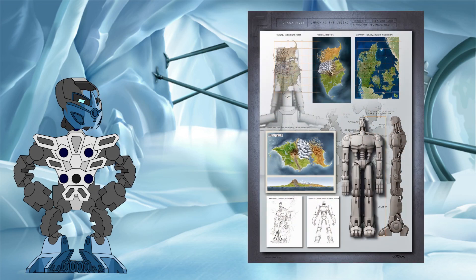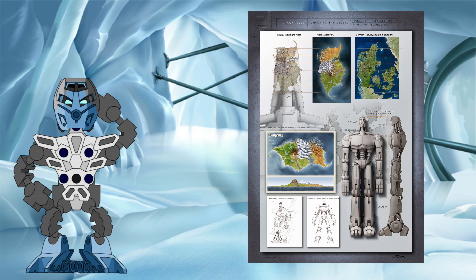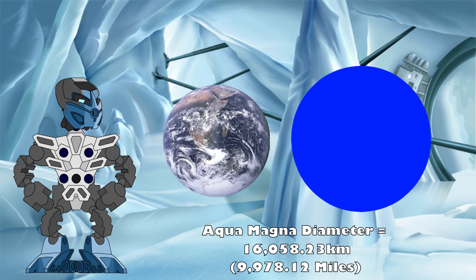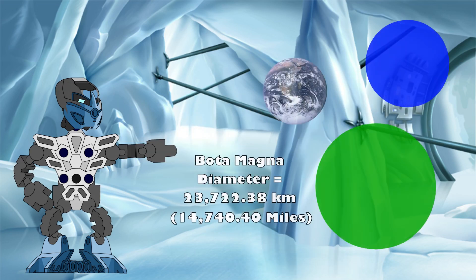If we take the GSR to be the Christian Faber size of 3,150 kilometers tall and apply the same measurement process as explained before, then we get the following sizes for our three astronomical bodies. Aquamagna is reduced to 16,058 kilometers in diameter, about 1.3 times larger than the Earth. Botamagna's diameter becomes 23,722 kilometers, or around 1.9 times larger than the Earth.